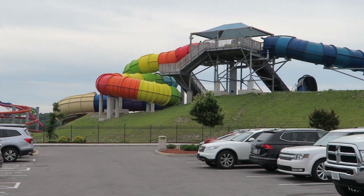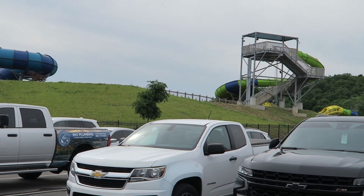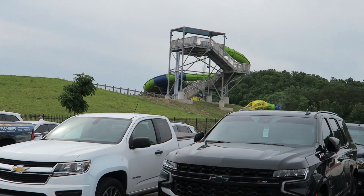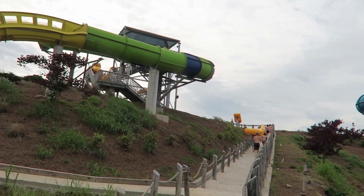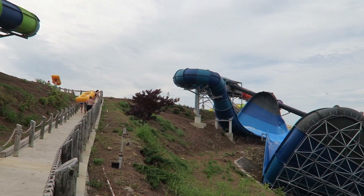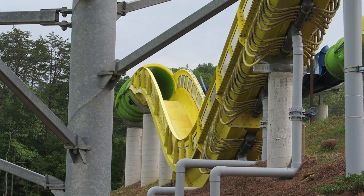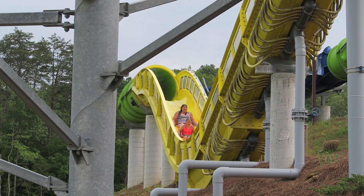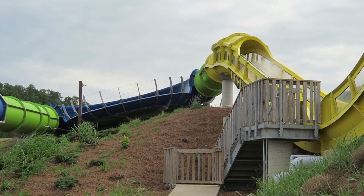Avalanche is located towards the front of the park and has a really nice presence. You can see the first few elements from the parking lot, and the entire slide is located way up on the hill. You have to walk down the hill to get to the main midway, so you can see Avalanche from almost anywhere within the park because it's perched on that hill. The multicolored paint scheme really pops too — bright yellow and green troughs combined with some blue mixed in.